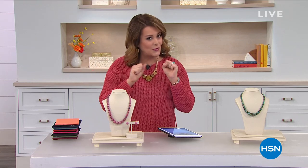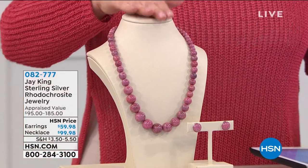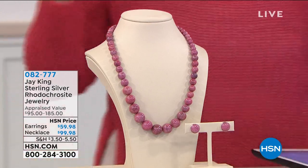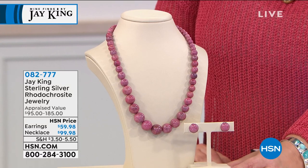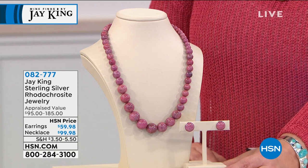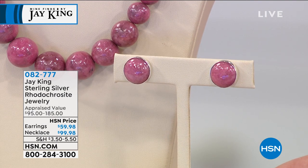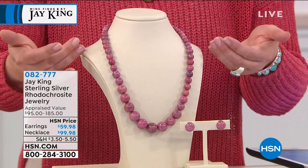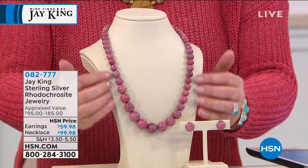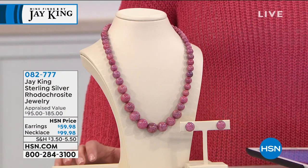Jay is standing by, but I just want to show you so you can peek ahead because we had lots of sellouts in that first hour. This is brand new - it's our showstopper that's coming up for you. Have you seen anything this beautiful? If you love rose and pinks and gorgeous mauve-y tones, you've got to order our showstopper. This is the Rhodocrosite jewelry. We have the matching button earrings at $59.98 today. The necklace is this gorgeous graduated bead design - Jay's most popular style. That is all natural color. 082-777 is your item number.